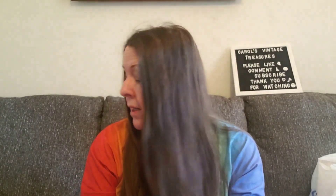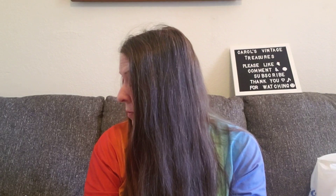Hi everyone, Carol from Carol's Vintage Treasures. I have a What Sold video and a shopping haul from Goodwill for you today. This is What Sold for the week of February 22nd through the 27th, and I had some really good sales. I had a good week — I sold 6 items.